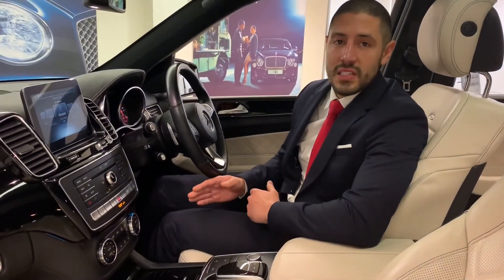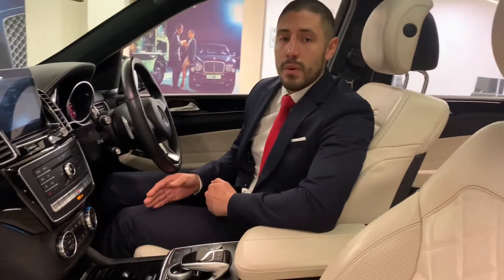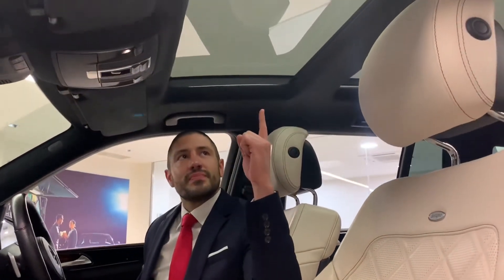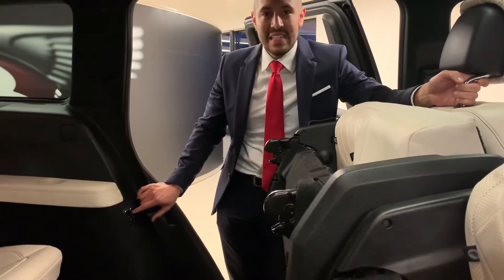It has many great features such as the command system including Bluetooth. It has memory, comfort and heated ventilated seats. One of my personal favourite features is the panoramic glass sunroof with the electric blind. The car has heated rear seats as well as the electric folding rear seat configuration.